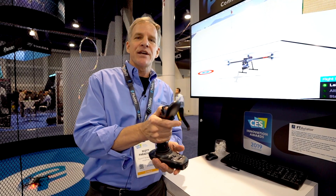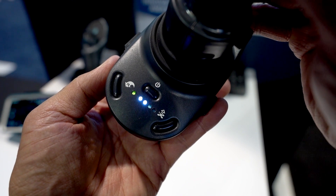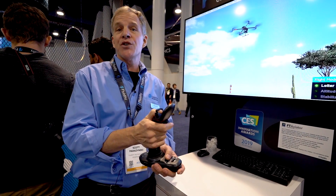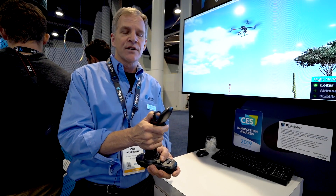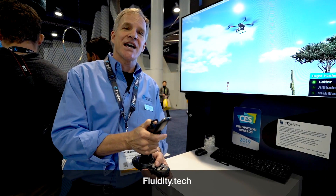We have tactile feedback and force feedback built into this, so you know when you're inputting a command and when you're not — it feels like you're almost on board your drone. We're in pre-sales right now, available for $299 here at CES, with an MSRP of $449. We'll be shipping in the first quarter of this year, and we hope you check us out at fluidity.tech.